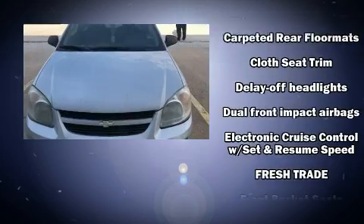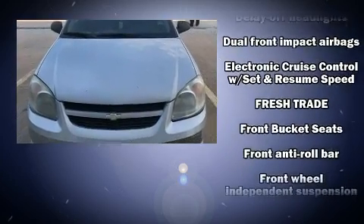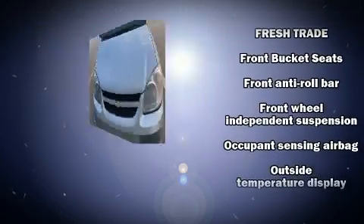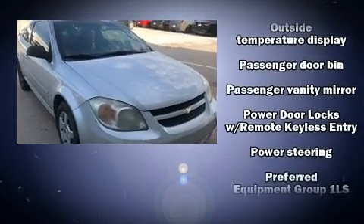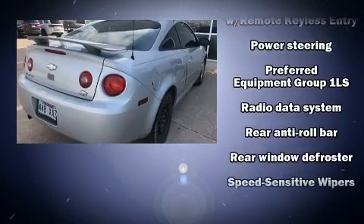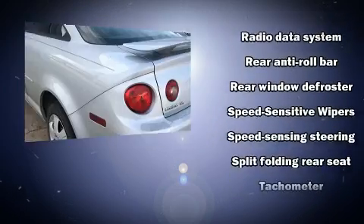Enjoy your favorite music via the stereo system, which includes a CD player with AM-FM radio and four well-positioned speakers. It also arrives with a Carfax history report, providing you peace of mind with detailed information.